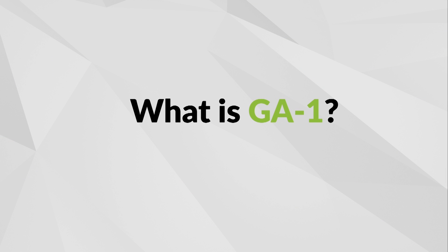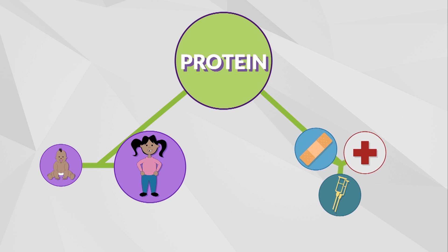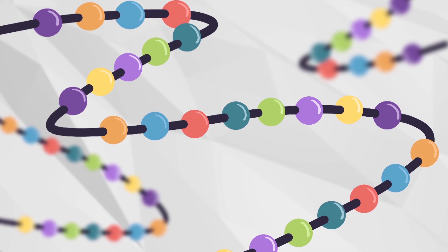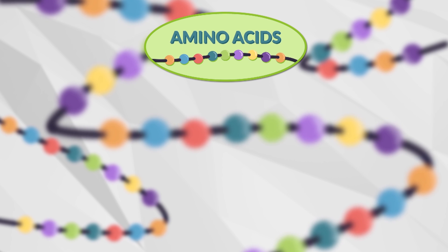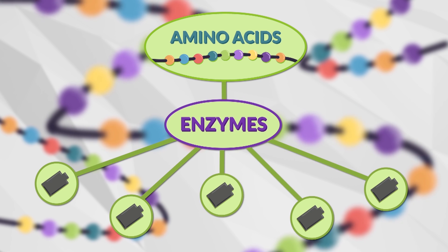What is GA1? GA1 is an inherited metabolic condition which stands for Glutaric Aciduria Type 1. In GA1, the body has trouble breaking down protein, which it needs to help grow and repair itself. Protein is made up of chains of smaller units called amino acids. Our body changes amino acids into other substances or energy with the help of enzymes.